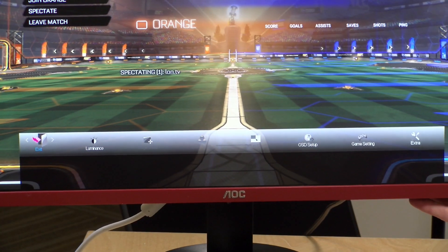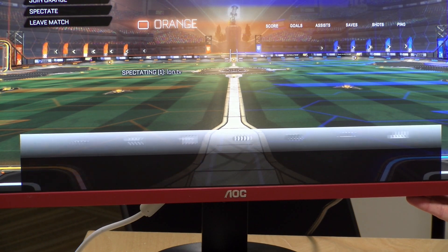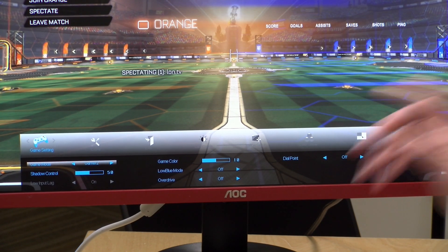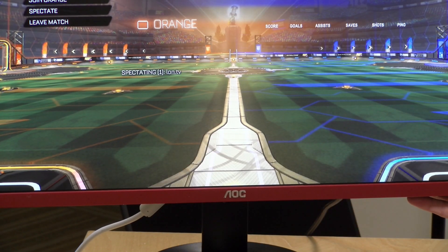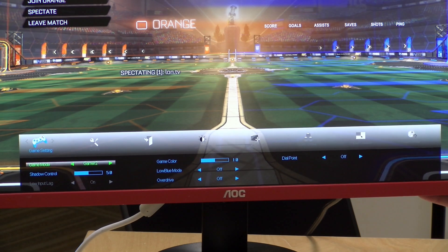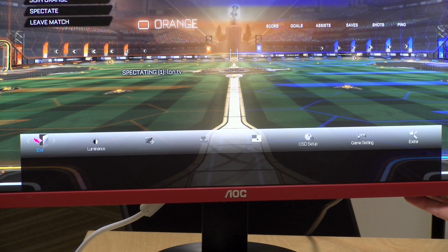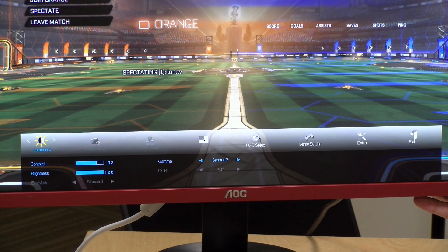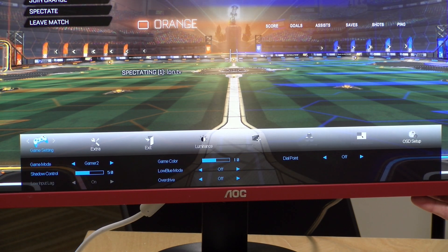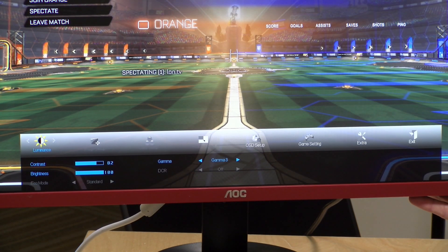One thing I had to do right out of the gate was pull up the on-screen control panel and go to the game settings. By default the monitor is not in game mode, even though it is a gaming monitor, and when it's not in game mode your input lag is not going to be at its best. I'd suggest immediately going into that control panel — there's a little button in the back you push — and set it to one of the gaming modes that looks best. After you get to the default setting you can go in and adjust color to where you want it. There's not a lot of calibration controls on this one; it's not a pro-level monitor. You've got gamma, brightness, contrast, and some color settings, but nothing spectacular in the way of fine-tuning.